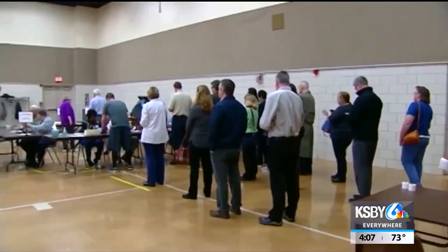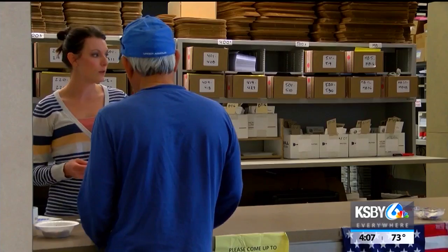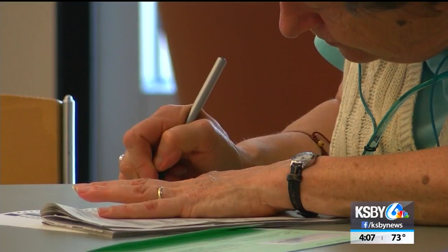To make the voting experience faster, voters are asked to avoid visiting the polls during busy hours — early in the morning, during lunch, and in the evening hours. Voters are also asked to pre-mark their sample ballots, so when they're given their ballot and go to their voting booth, they're able to make those marks by just following what they marked on the sample ballot.